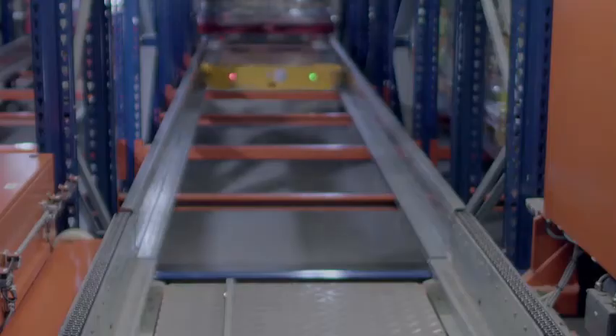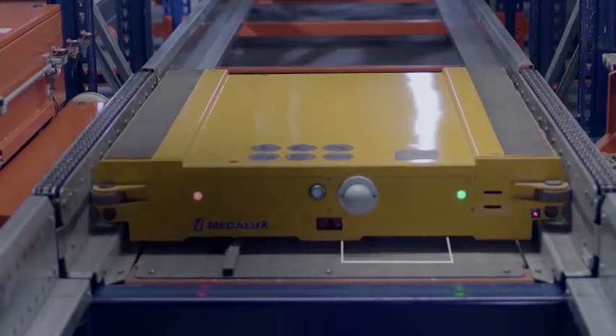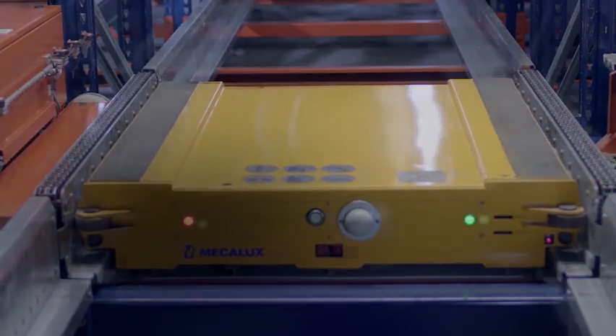The electric shuttle is equipped with supercapacitors that self-charge while onboard the stacker crane. As a result, it is always ready to carry out orders.